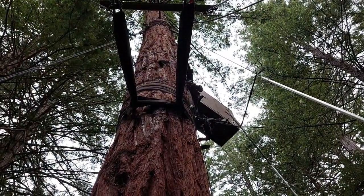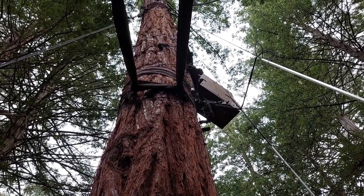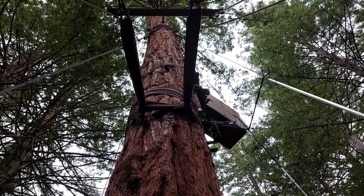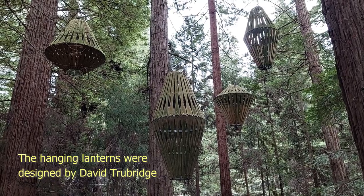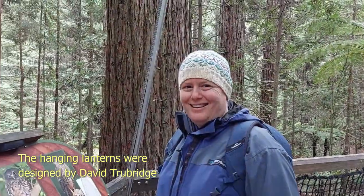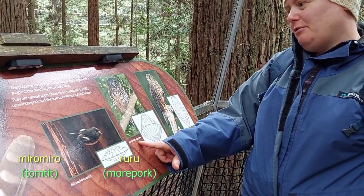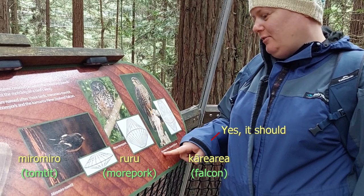One of the things I really appreciate about this is that they haven't nailed the platforms into the trees — they're all suspended by these big cables which are just wrapped around the trees, so it's doing minimum harm to the trees. At night these are all lit up and you can do the tree walk by night, so we're planning on coming back and doing that. The different light designs are based on different native New Zealand birds: we've got the meromero, the ruru which is the morepork, and the kārearea which is a falcon.